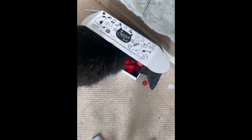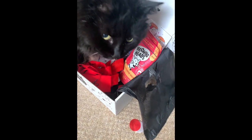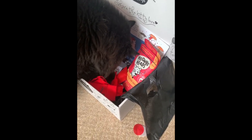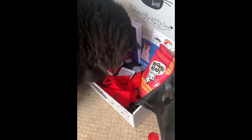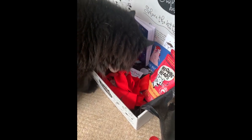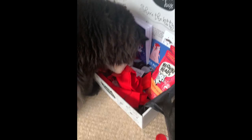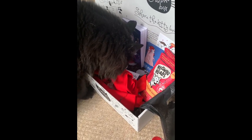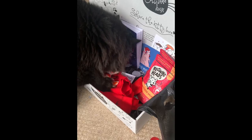Ziggy? What are you doing? What are you doing in the box? What have you found? What have you got? You've got Ziggy Stardust's face! I haven't even photographed the box yet and you've stolen things out of the box.